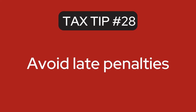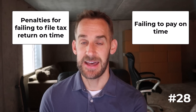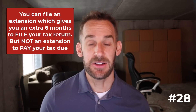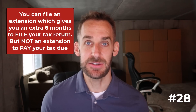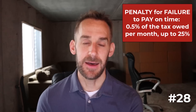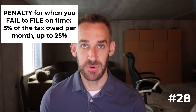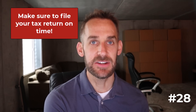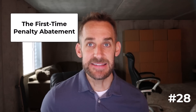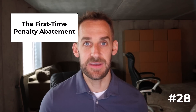The next tip: avoid late penalties. The main ones are penalties for failing to file your tax return on time and failing to pay on time. You can file an extension for an extra six months to file, but it does not extend the time to pay. If you fail to pay on time, you incur a penalty of 0.5% of the tax owed per month up to 25%. If you don't file on time, the penalty is 5% per month up to 25% — so failure to file is actually more severe than failure to pay. If you do incur penalties, be aware of the first time penalty abatement — if it's your first time, you can call the IRS and simply request a waiver.